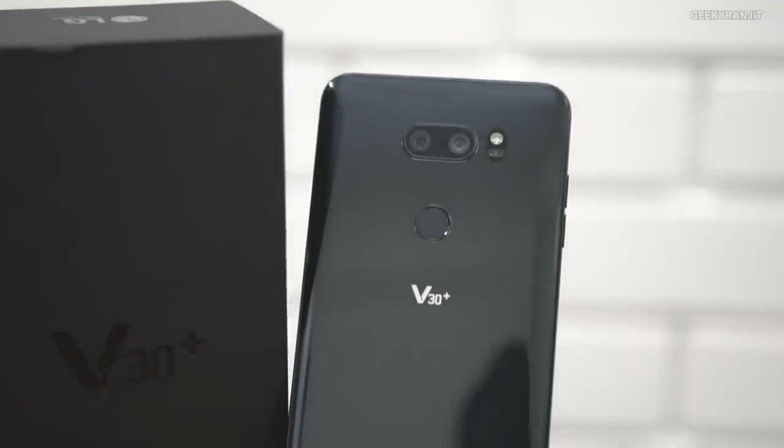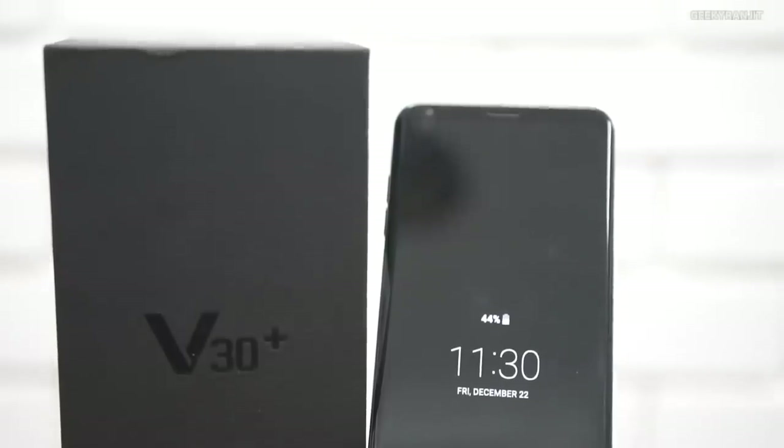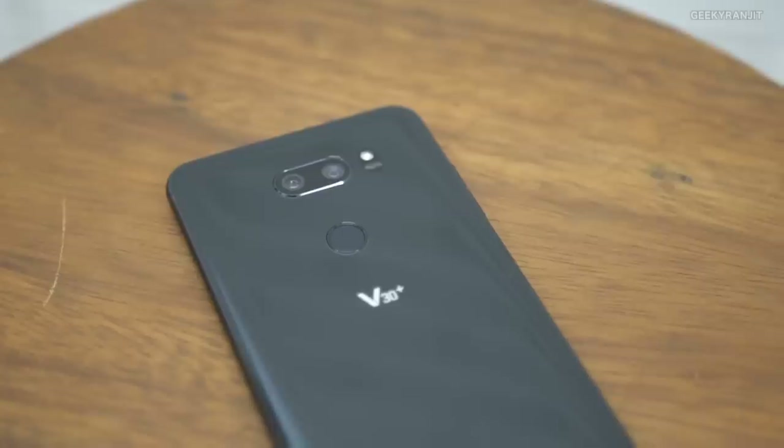Overall, considering the price point of ₹45,000 in India, this is one of the best-balanced Android flagship smartphones currently available. You're getting a lot for the money. I do feel LG India has done a poor job marketing this device and launched it too late. Let me know what you think about the LG V30 Plus. If you found this review helpful, please click the like button and subscribe. Thanks for watching — this is Ranjit.